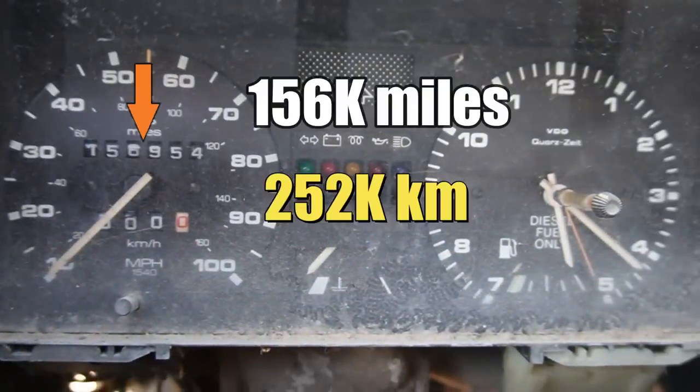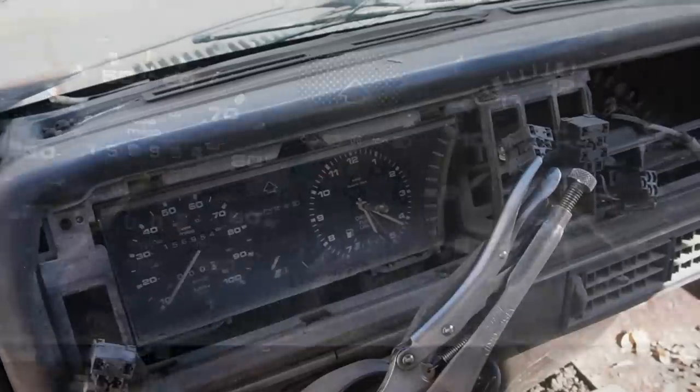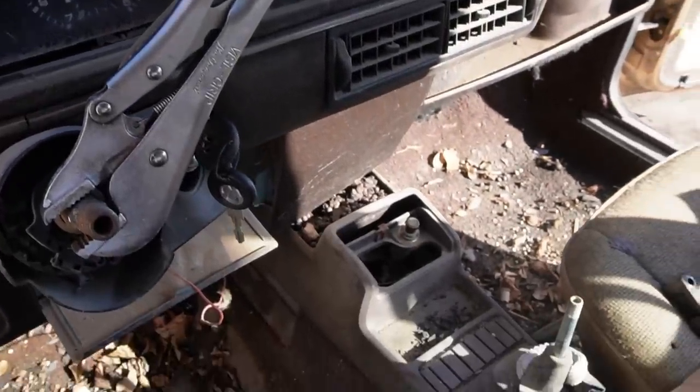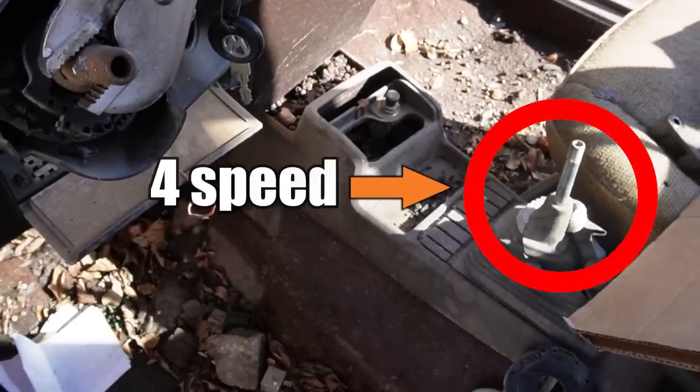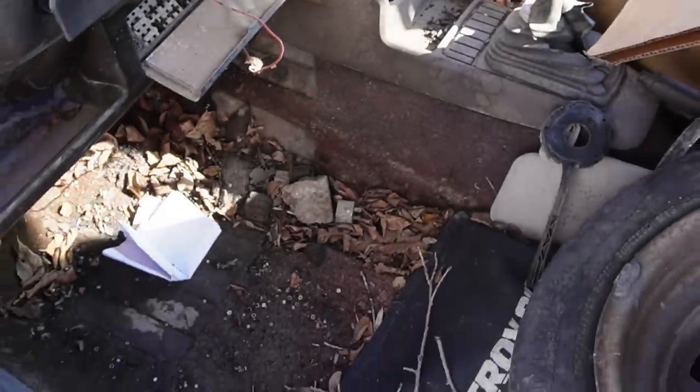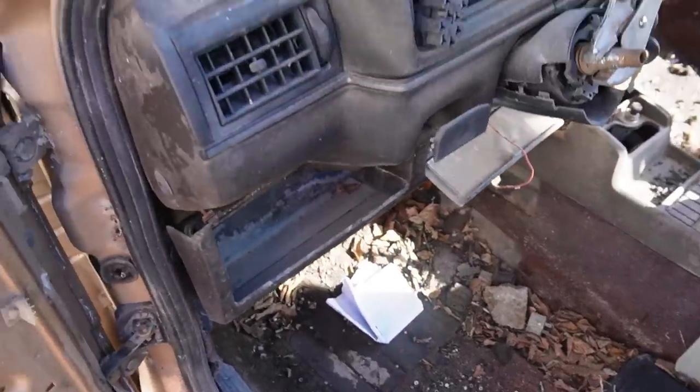The other problem with leaving a car outside with the windows down is wild animals have used this car as a toilet. Oh, it gets worse, and we'll get into that in a moment. The good news is the car does have a four-speed manual transmission, so booyah - a diesel engine with a manual transmission. I reckon the Volkswagen folks in the audience are licking their lips right now.